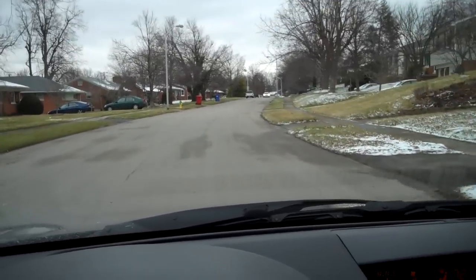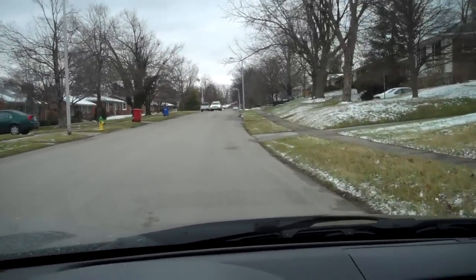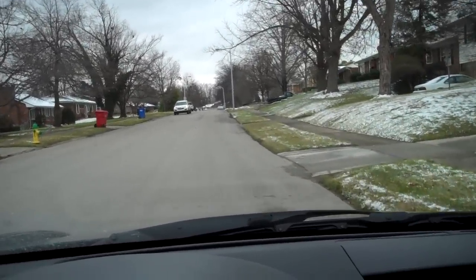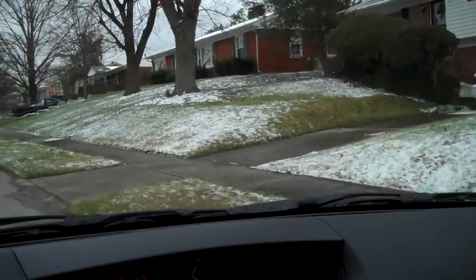I'm on a road called Traveler. It's pretty typical for this neighborhood — a lot of ranches on basements. There's a few split foyers and split levels as you could tell.